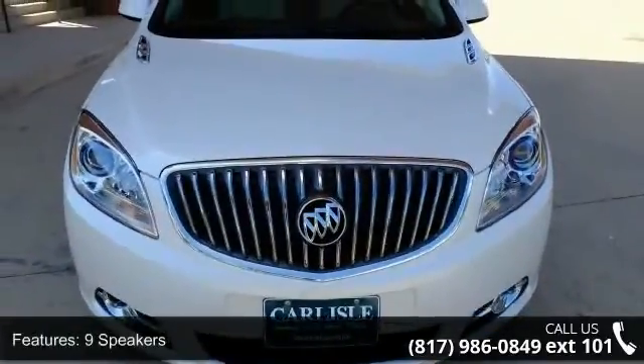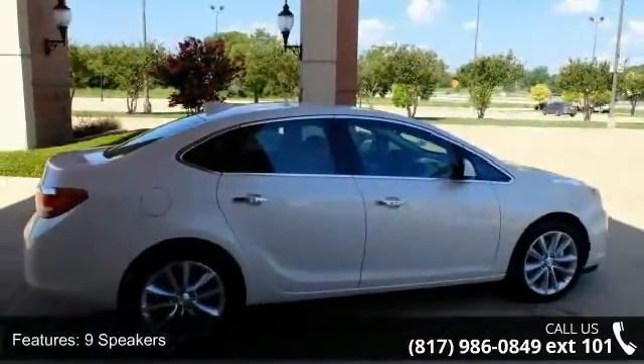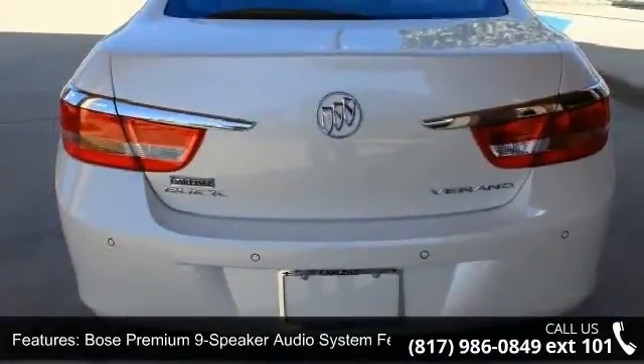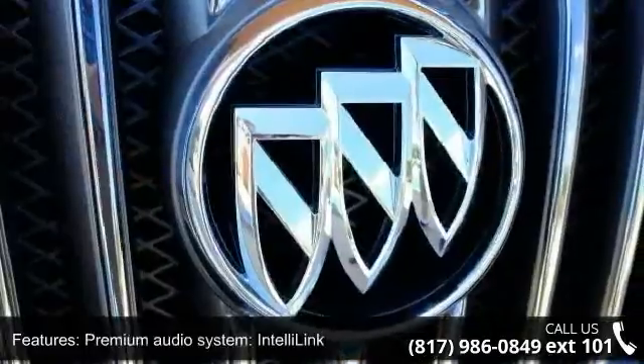Some of the top features included with this vehicle are 9 Speakers, Bose Premium 9 Speaker Audio System, MP3 Decoder, Premium Audio System, IntelliLink, Radio Data System, and Sirius XM Satellite Radio.